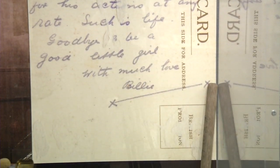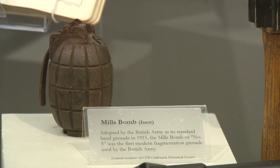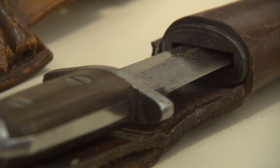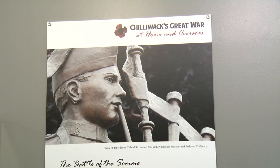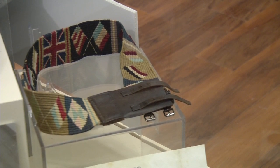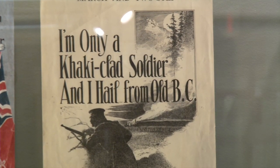This exhibit, which grew out of the works of Paul Ferguson, the museum's previous curator, will be on display for an entire year as 2014 marks the 100th anniversary of the Great War. Every item on display holds a story of struggle local to Chilliwack.